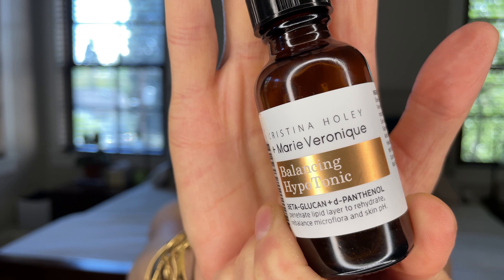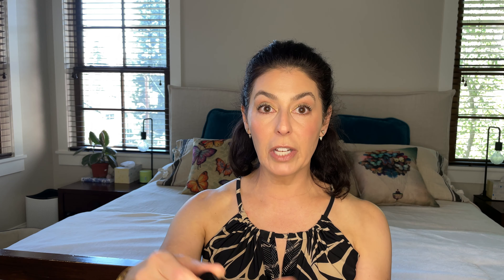According to Christina Holy, whose class I took, this cleanser absolutely can remove all makeup including eye makeup, and many clients find that it does — maybe I didn't use enough. It worked fine since I always followed with a second cleanse. Note: they only make this oil cleanser in the Christina Holy line, no regular cleanser. After that I'd use the Balancing Hypotonic, which contains beta-glucan and d-panthenol.